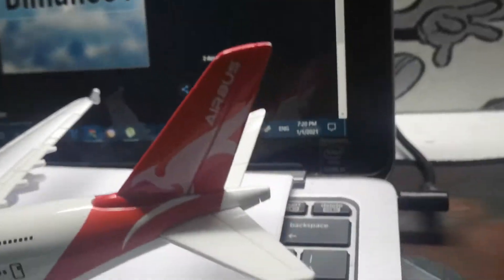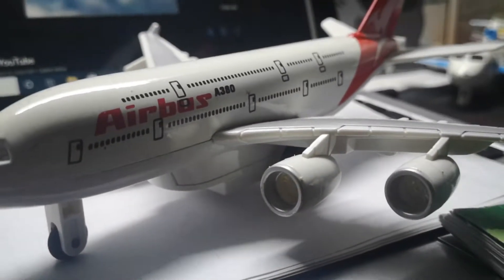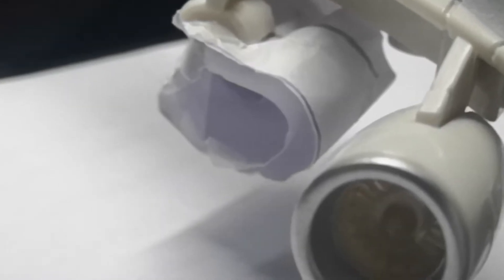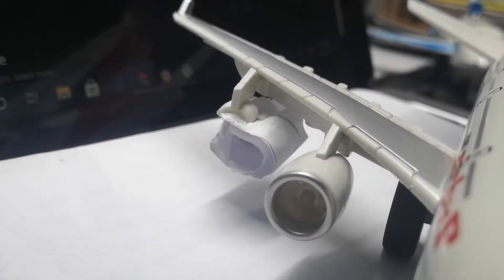Next comes a Qantas Airbus A380. As you can see it looks pretty cool from this side, but the surprise comes from the other side — my little brother threw the plane and broke the engine. To make it look better I just put a paper engine over there, but please don't mind.